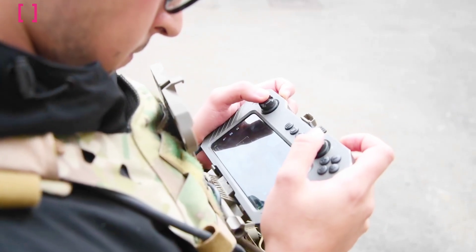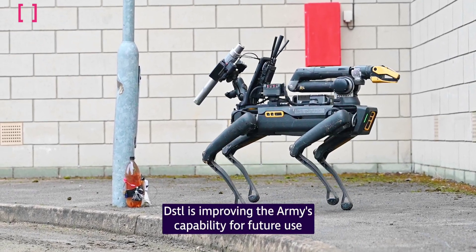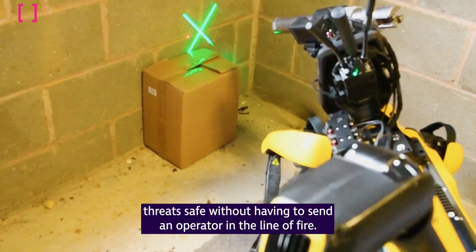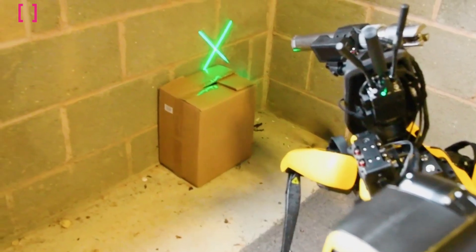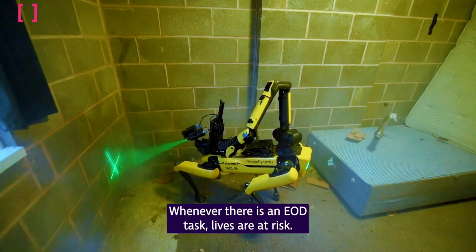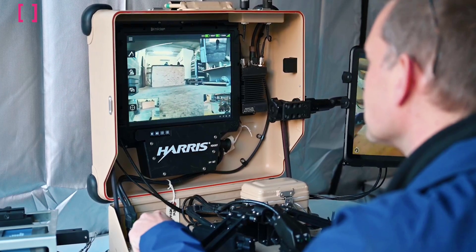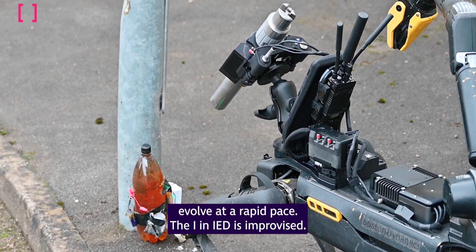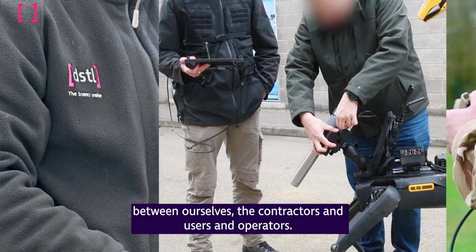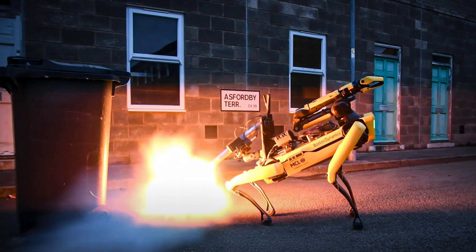In recent four-day trials conducted by the Defense Science and Technology Laboratory (DSTL), the demolition dogs demonstrated their ability to seek out, detect, and classify bomb threats, as well as defusing them by either using a robotic arm or a shot from a bolt-firing gun to deal with smaller IEDs. During these exercises, a human operator was in the loop, but the AI capabilities of the robot allowed it to take over many of the tasks, enabling more precise and delicate movements while the operator concentrated on more important aspects of the job.